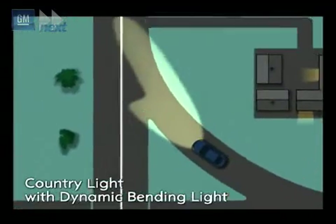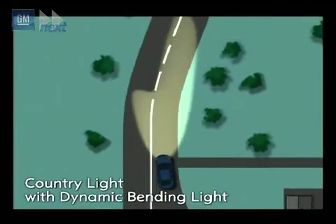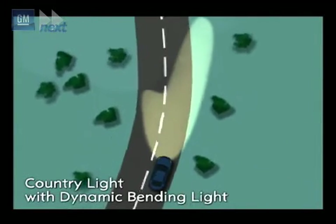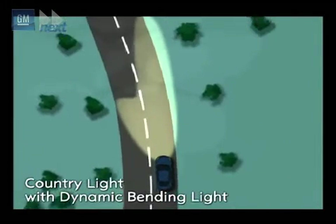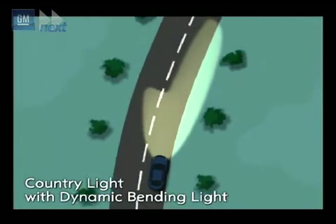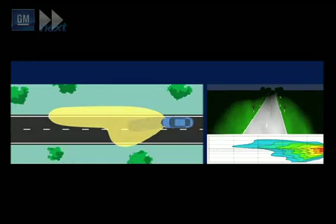The dynamic bending light ensures improved illumination in curves. The Xenon headlamps shine at up to 15 degrees right and left of the vehicle into the oncoming curve. The curved light angle is determined by the car speed and steering angle.